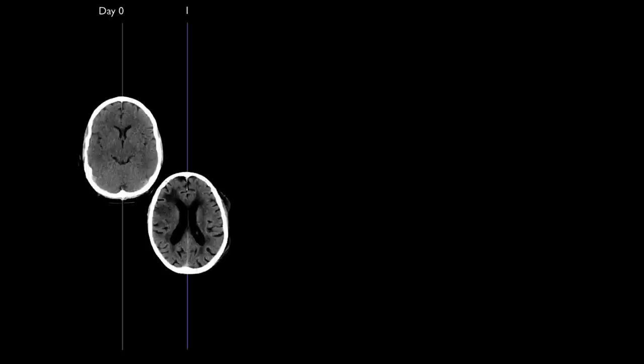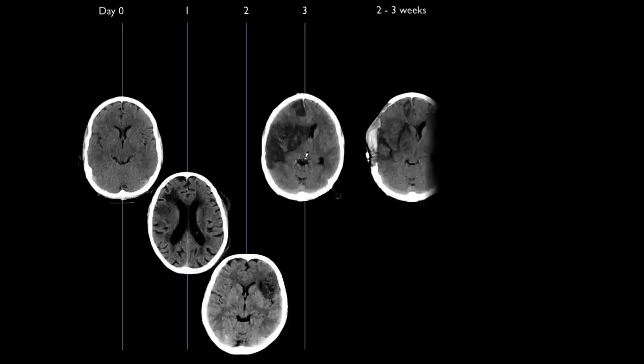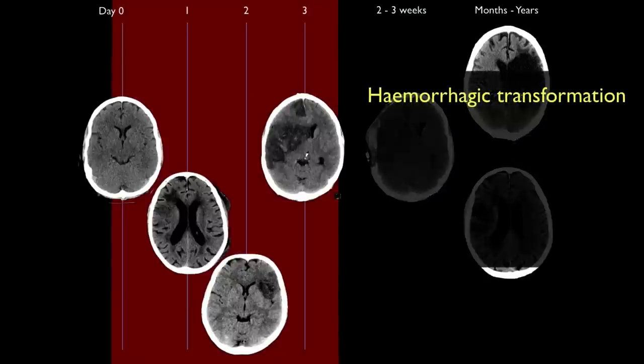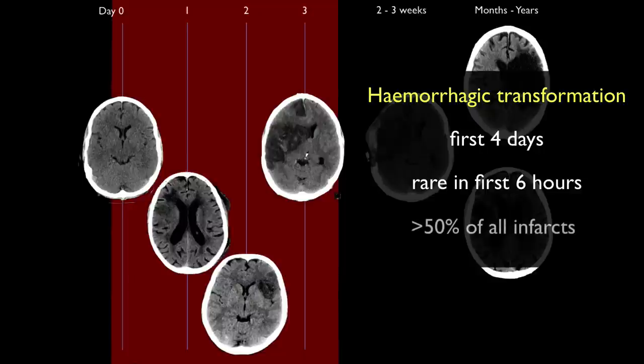In episode 4 of this series, we saw a natural progression of bland ischemic stroke from the earliest signs, such as hyperdense artery, all the way through to encephalomalacia. Hemorrhagic transformation is usually seen in the first four days following infarction, but is rare in the first six hours. Hemorrhagic transformation, in one form or another, is seen in over half of all infarcts, although the reported rates vary widely depending on definition and modality.